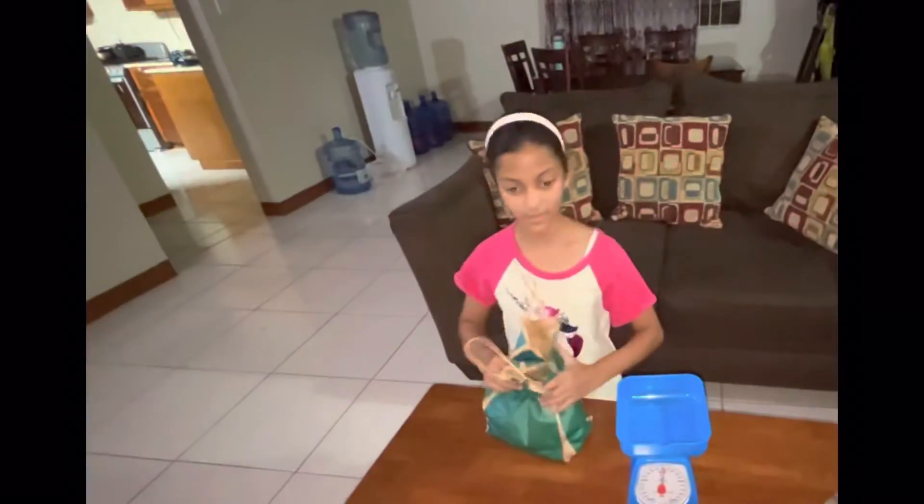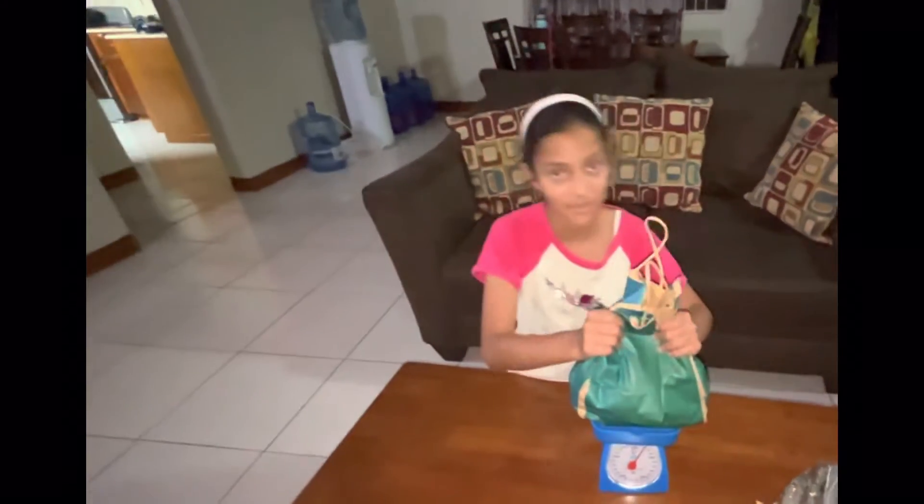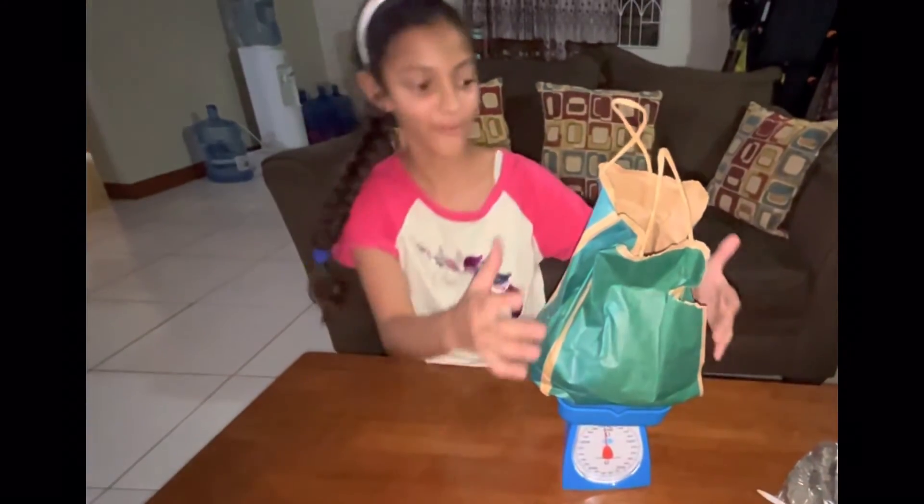So heavy, so heavy! Now we're going to put it in this. It's gone all the way around — yeah, 5 kg!